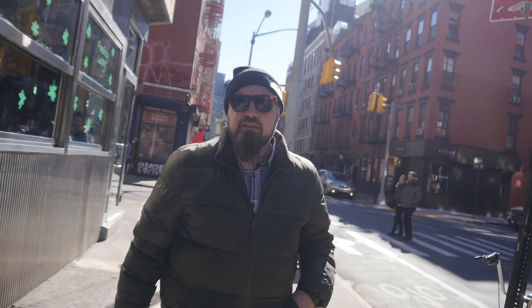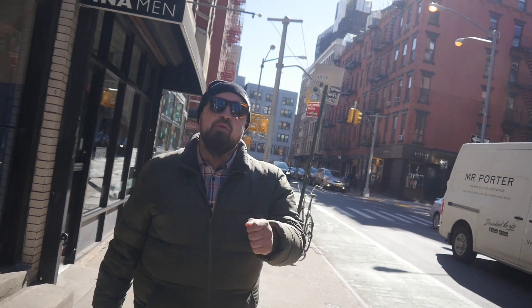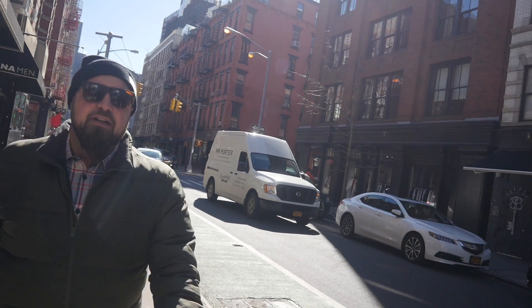Right now we're on Prince, right off of Elizabeth. We're walking down Prince Street, which is a retail corridor for a lot of boutique, high-end shops. There's also this pizza place which always has a long line, but at 11 o'clock in the morning I don't think people are waiting for pizza just yet.